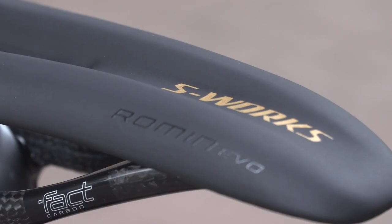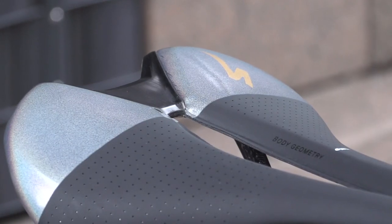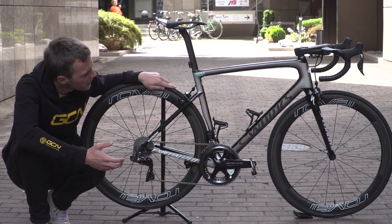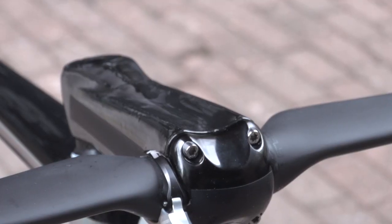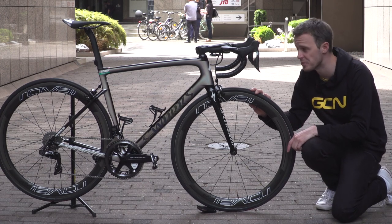Starting at the very top of the bike, Sagan is riding a Specialized Roman Evo saddle. It's got fat carbon fibre rails and there are a few custom touches — the Specialized S is in gold, and towards the back there's some colour that matches the superstar paint look of the rest of the bike. Moving forward from that, there's a very chunky unbranded 14 centimetre stem, which sits on top of about 5 millimetres of headset spacer, which in turn sits on top of a CeramicSpeed headset.